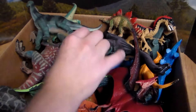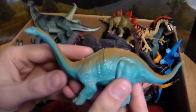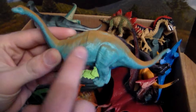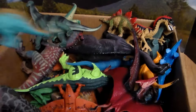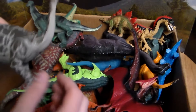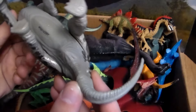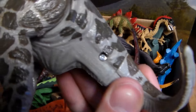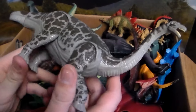Next up we have this awesome Brachiosaurus, or long-neck dinosaur, also known as a sauropod. This beautiful blue coloration along with the brown coloration suits it so well. Next up, speaking of long-neck dinosaurs, we have this beautiful — I believe this is an Argentinosaurus. Maybe I'm wrong, but yes — Argentinosaurus right there. Love it, beautiful dinosaur.